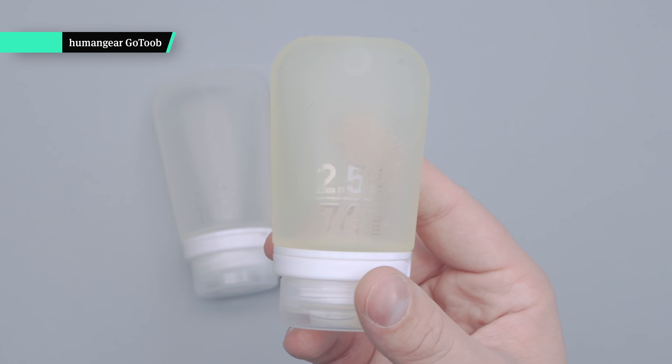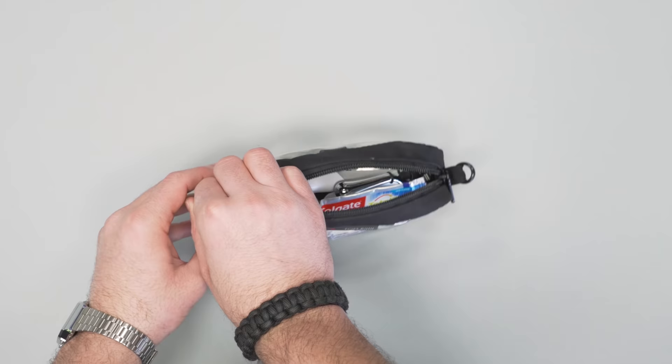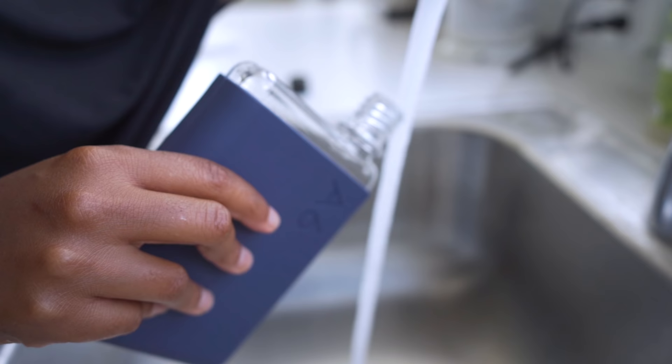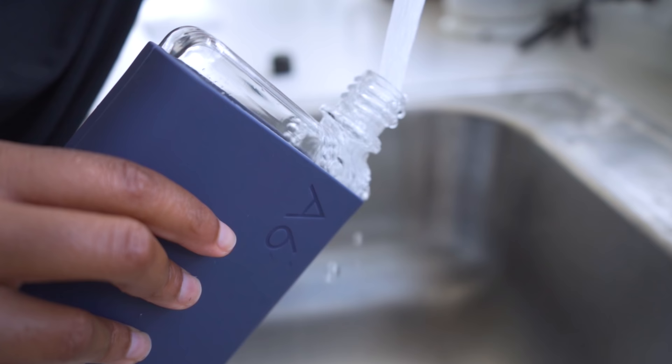We suggest using bottles with the capacity imprinted on them so there's no question or debate. A couple of Humangear GoTubs will do the trick here. You can also get a toiletry bag like the Tombin 3D Organizer Cube that was designed for 3-1-1 airport requirements. Speaking of liquids, we always carry an empty water bottle to the airport and fill it up once we get to the terminal. It's more sustainable and it'll save you from buying expensive water bottles at the airport. Just make sure it's completely empty before you go through security.